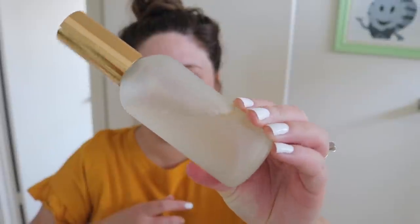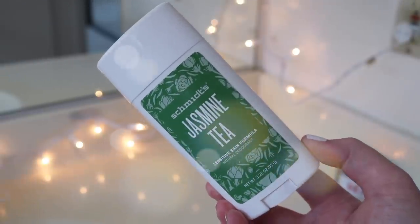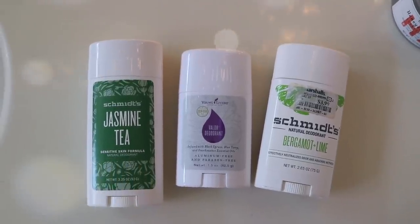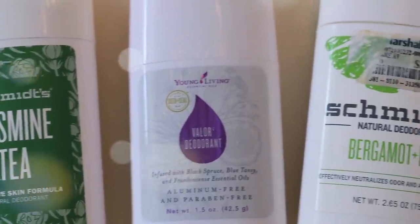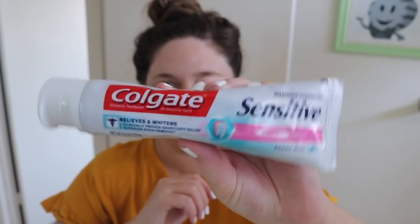Now for some skincare, I'm spraying some of my DIY face toner — basically witch hazel, a bunch of essential oils, and some water. I really like it. Then I'm putting on the Schmidt's Jasmine Tea deodorant. I've been switching between three natural deodorants and it's really working out. The three I've been loving are the Jasmine Tea and Bergamot Lime by Schmidt's and then the Valor deodorant from Young Living. They all work great, so I just alternate between those throughout the week.